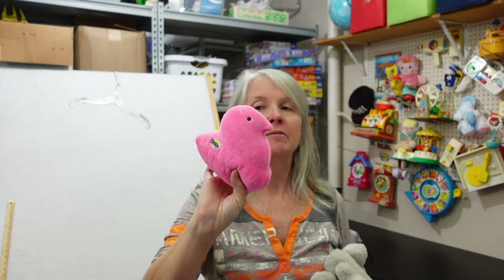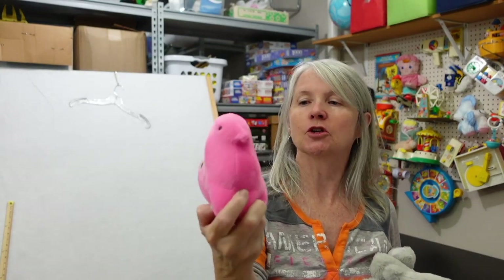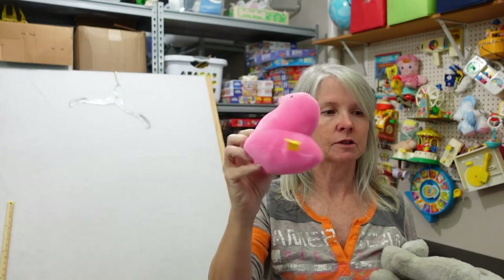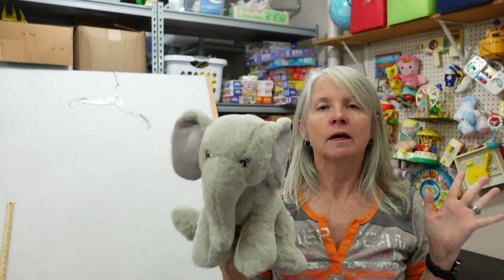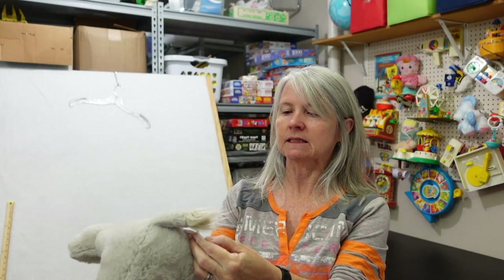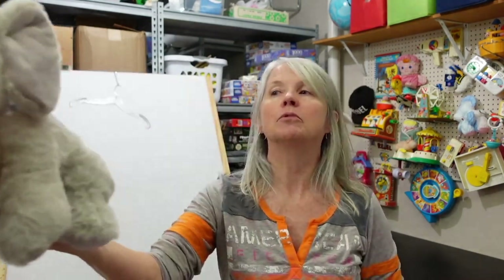I always grab Easter bunnies and put them in small lots — they tend to do really well heading into Easter. Probably three or four of them listed for $15 to $20. Also picking up Kohl's Cares plush; I sold out almost all of mine last year during Q4 so I've been trying to pick up as many as I find. This one is the Nancy Tillman 'You're Here for a Reason' elephant — it goes with the book.